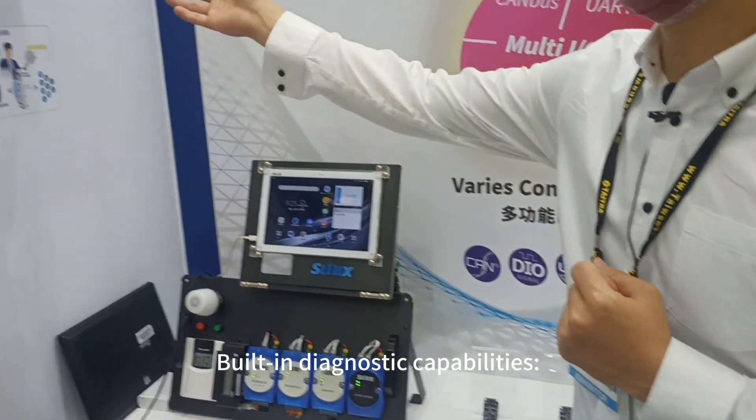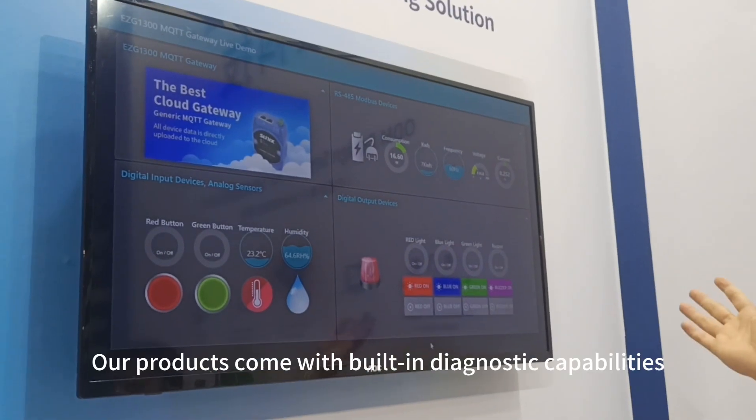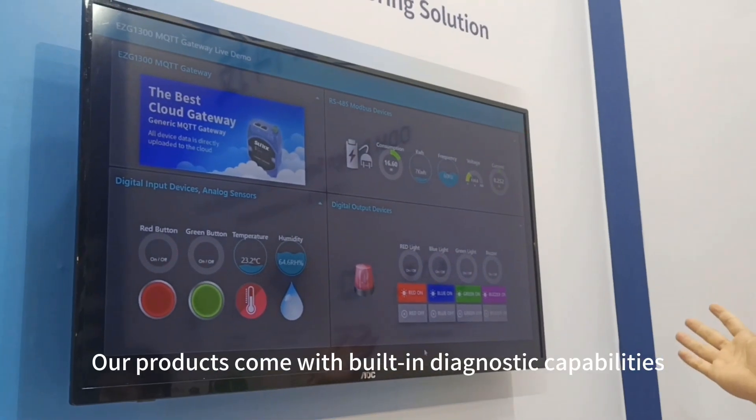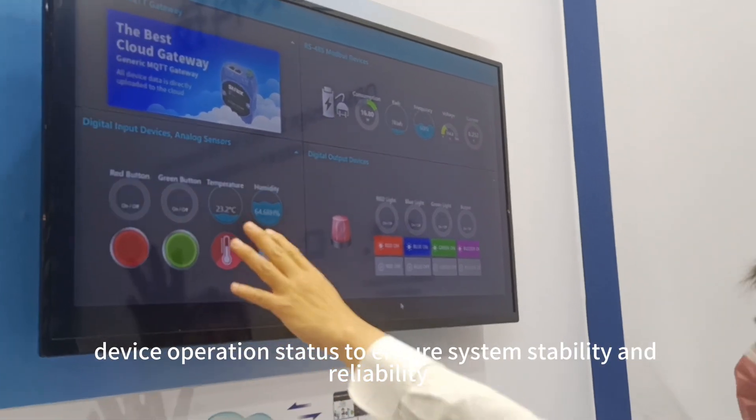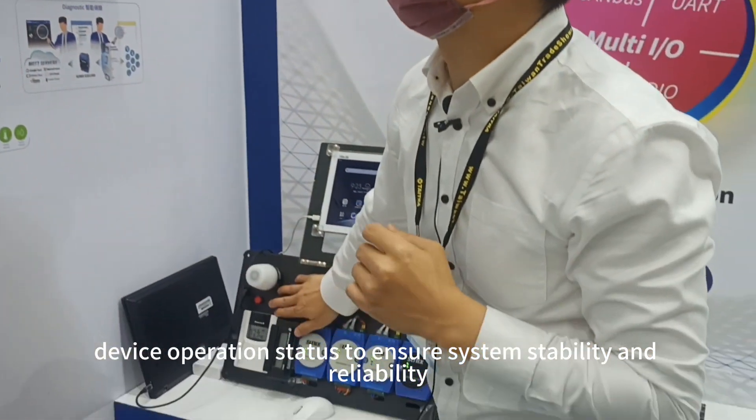5. Built-in diagnostic capabilities. Our products come with built-in diagnostic capabilities, allowing real-time monitoring and detection of device operation status to ensure system stability and reliability.